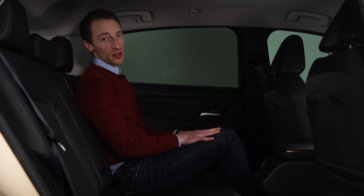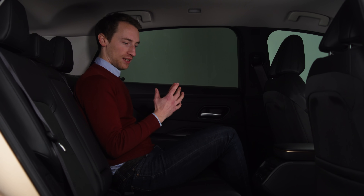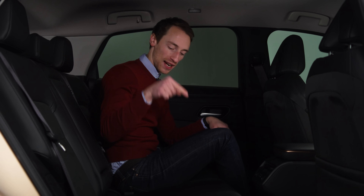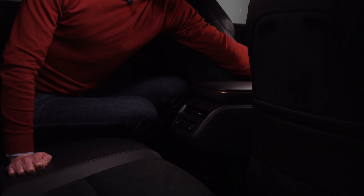Space in the back is also pretty good. There's loads of leg and knee room — you can really properly stretch out and get comfortable. For someone just under six foot, headroom is also pretty good, so it certainly doesn't feel cramped. The thing to point out is that if you're sat in the middle seat, you'll definitely want the centre console moved forwards.